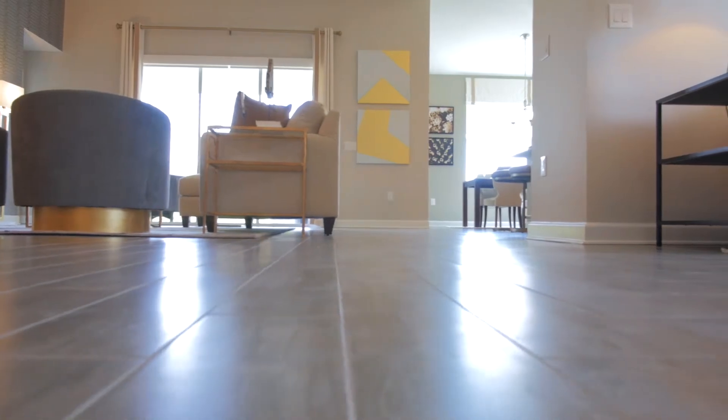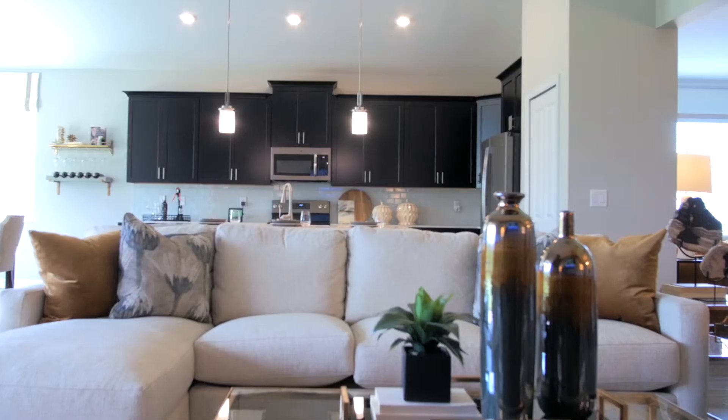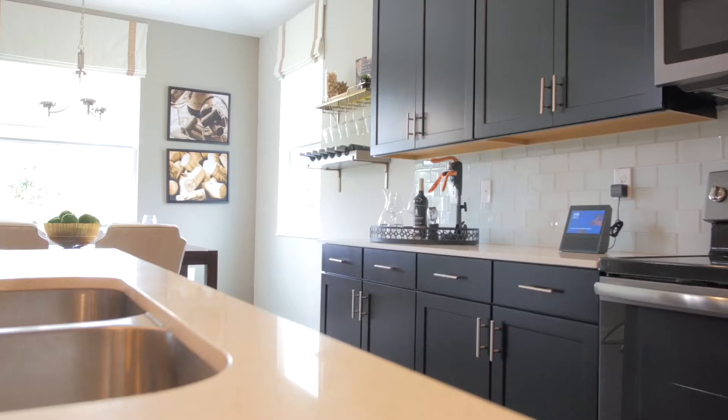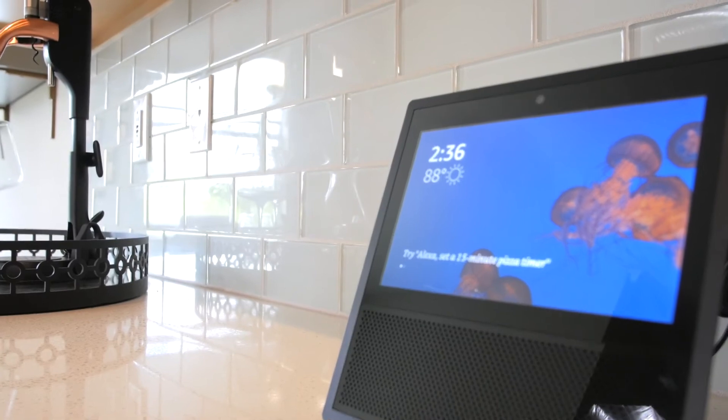This home offers 2,599 square feet and comes with slate appliances, quartz countertops, 42-inch cabinets, and backsplash.